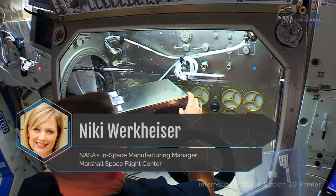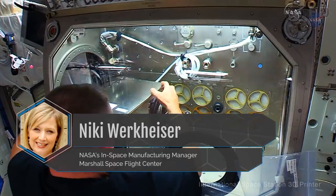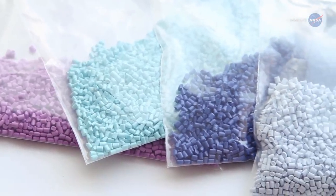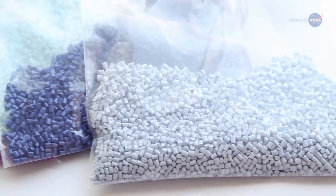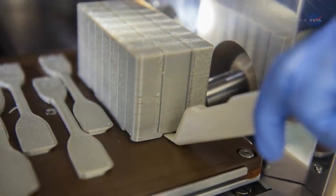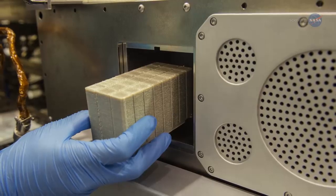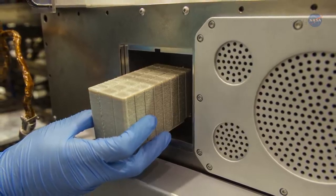Nikki Werkheiser, NASA's In-Space Manufacturing Manager at Marshall Space Flight Center in Huntsville, Alabama, says: Recyclers on Earth grind plastic pellets to create their products. But that grinding creates material shear which prevents you from reusing that plastic again — it's no longer strong enough. For this technology demonstration, the company Tethers Unlimited developed a novel recycling process that doesn't require grinding, and that allows us to recycle the plastic multiple times.